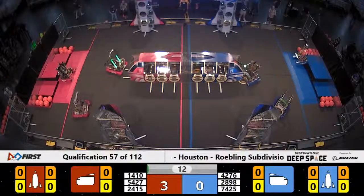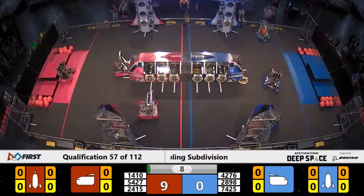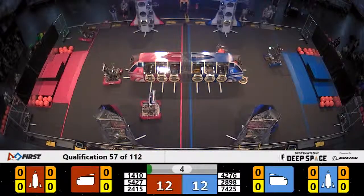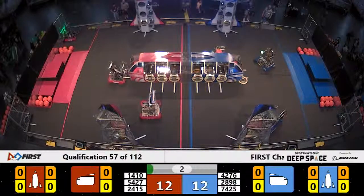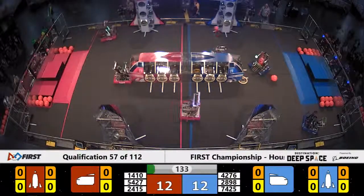We're off and running with qualification match 57. There goes the Blue Alliance moving forward to the rocket ship. They put a hatch panel up, trying to before time expires in autonomous. They make it. Their partners, 7425, are in position now to launch cargo.